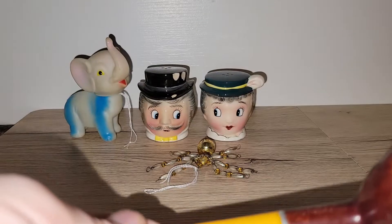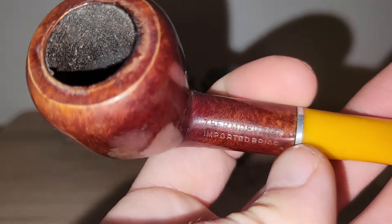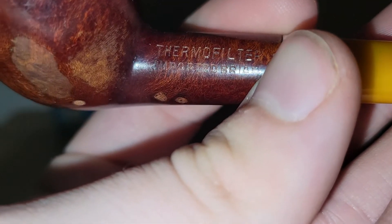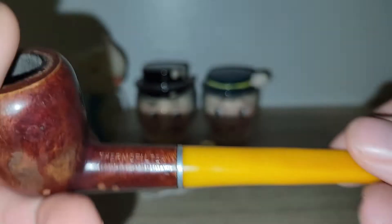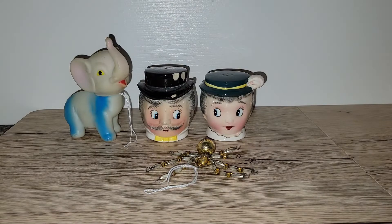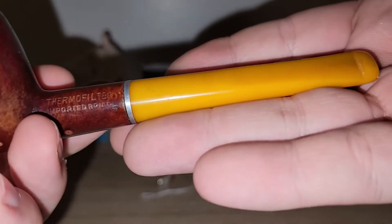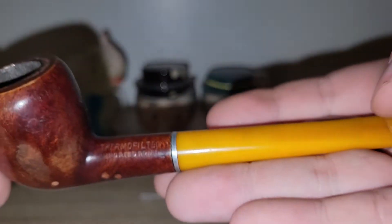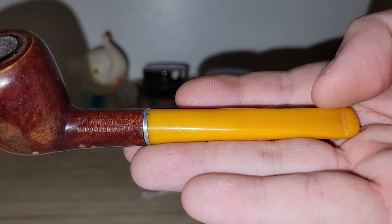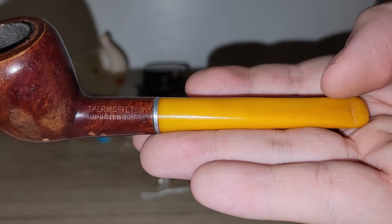For only $2, I got this pipe. It is marked Thermafilter imported briar. When you rub the handle and smell it, it smells like petroleum, so it's probably Bakelite. I love finding stuff like this, especially because people will try to charge a lot for just one pipe. To get one for two bucks knowing it's old — I'll definitely be putting that in my junk jar.